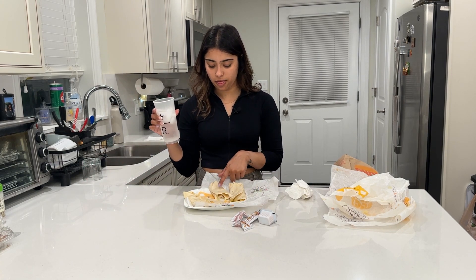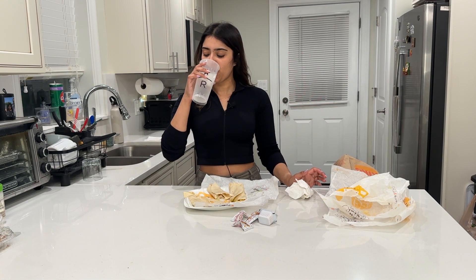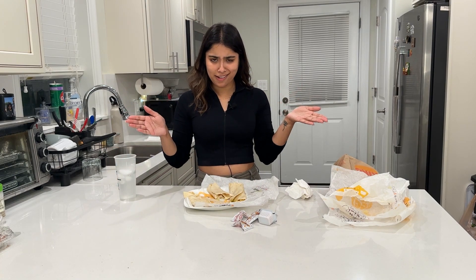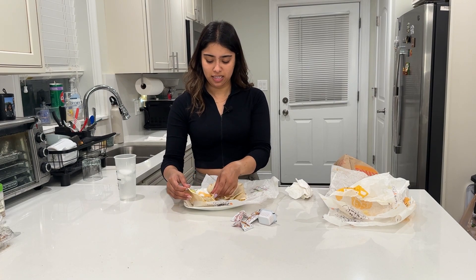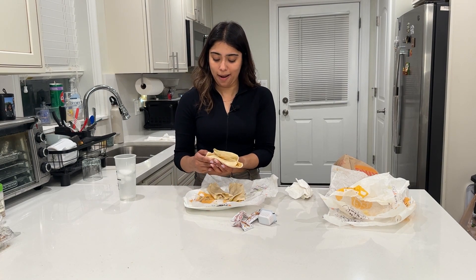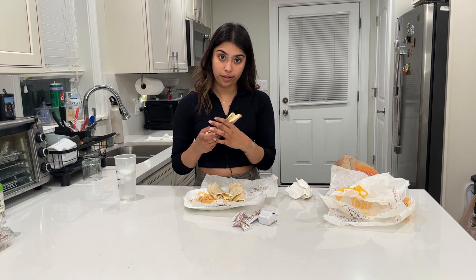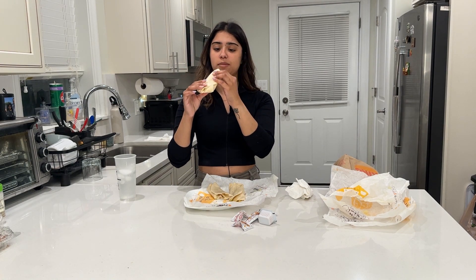I could eat that whole thing right now. I have water so I'm gonna rinse the classic down and try the spicy. Let's see how spicy it is — it's a little bit... okay. Nine out of ten, would I order it again? Yeah, because McDonald's doesn't have their snack wrap and sometimes I just crave a wrap because I'm trying to be healthy — you know how that goes. Now we're gonna try the spicy one.